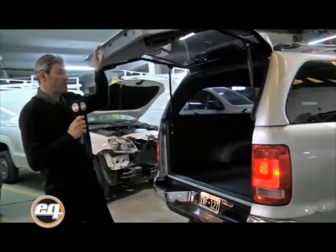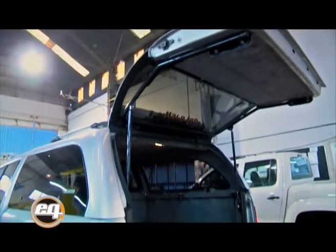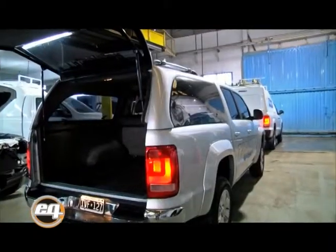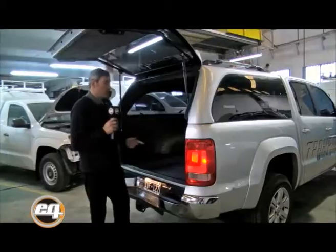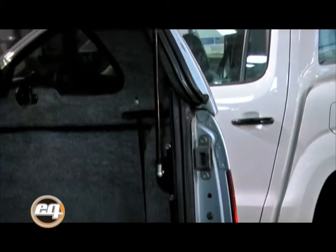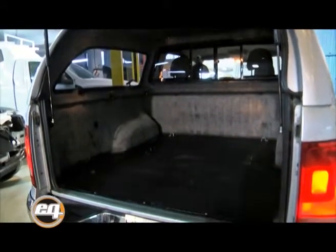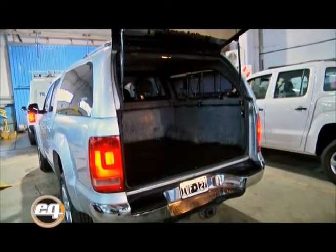Este es el sistema de portón break, que transforma la puerta original de apertura en un solo sistema de compuerta integral. Esta nos facilita el acceso para subir y bajar, cargar y descargar. Apunta a un mercado de uso familiar combinado con las prestaciones de todo utilitario. Tenemos sellado perimetral de la puerta con burlete, lo que hace que toda la mercadería y equipaje pueda viajar seguro, libre de polvo y de agua. Estamos tapizando piso fenólico con goma, revestimientos internos y ventanillas de comunicación a la cabina para el traslado y comunicación hacia el espacio de carga.